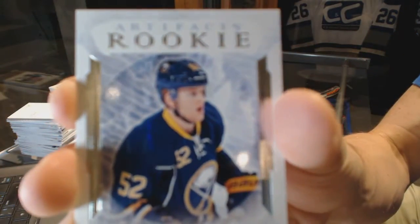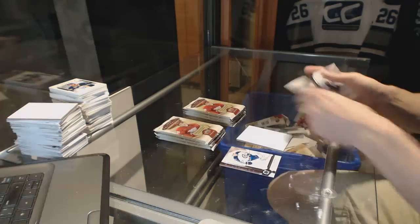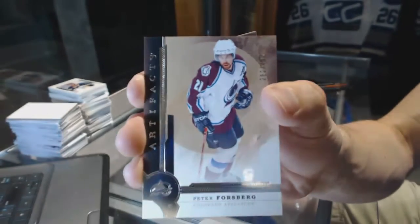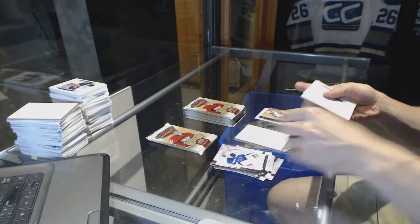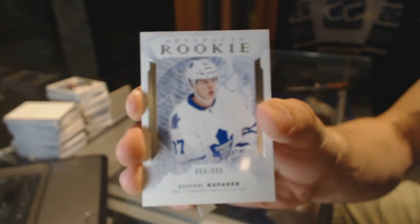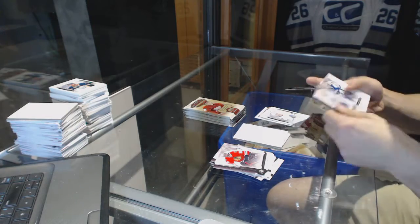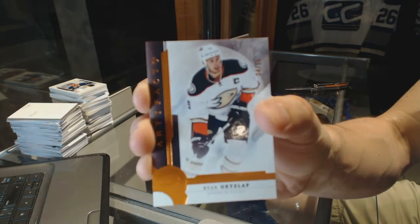Box 10. We've got a Rookie, number to 999, for the Buffalo Sabres — Hudson Fasching. Legend, number to 999, for the Colorado Avalanche — Peter Forsberg. Rookie, number to 999, for the Toronto Maple Leafs — Kasperi Kapanen, Rookie out of 999 for the Leafs. We've got an Orange Parallel, limit of 55, for the Anaheim Ducks — Ryan Getzlaf.